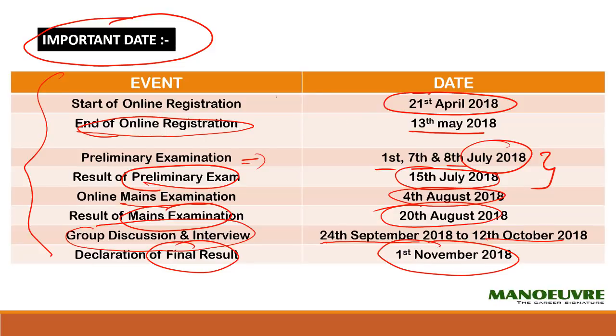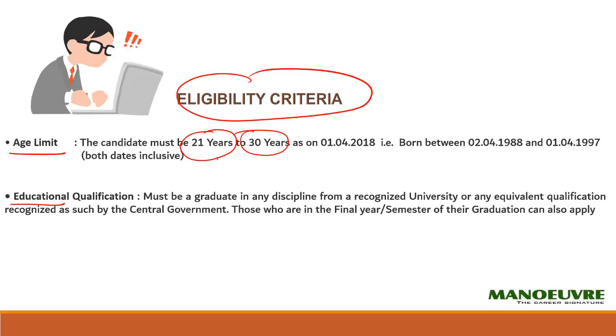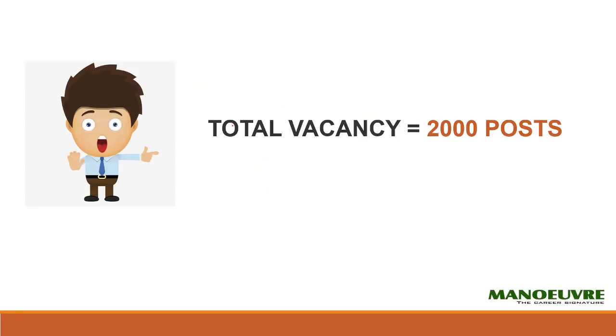Please pause the video and jot down these dates. Now, eligibility-wise, there are two conditions: age and education. Your age should be between 21 years to 30 years. For education, you should be a graduate from any discipline — whether science, commerce, or arts — and it should be recognized by a university or an equivalent qualification organization.